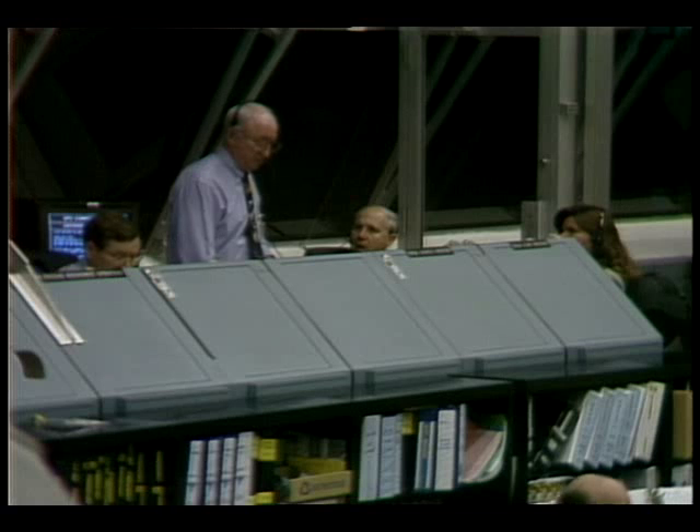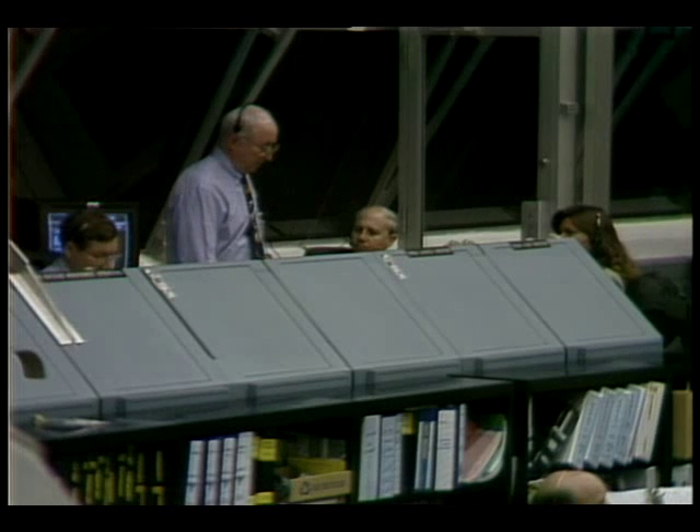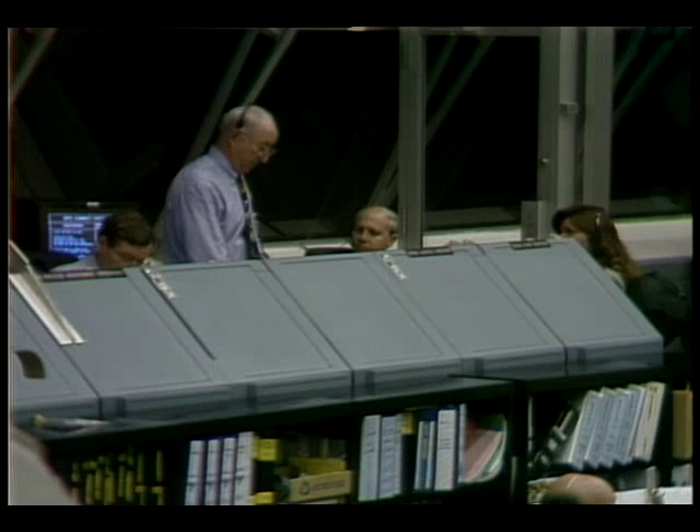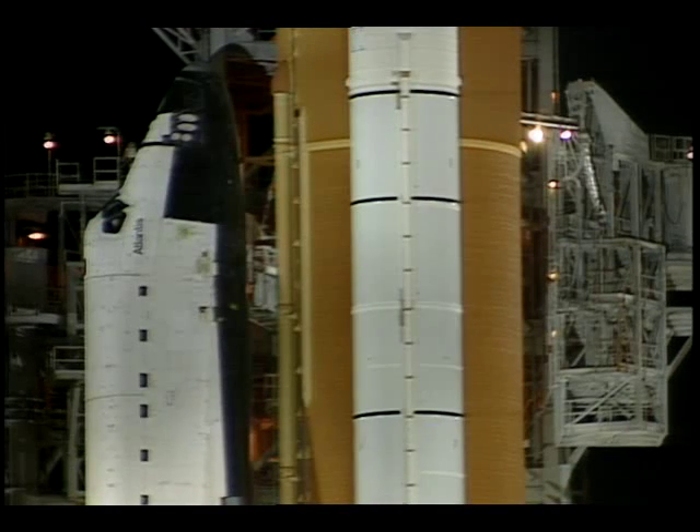It looks like a good morning to launch. So, Mike, you and the team have a good rendezvous and a great mission, and we'll see you back here in a week and a half. Thank you. I think all the people saw their hard work here — I see you're preparing Atlantis for its mission to Mir.